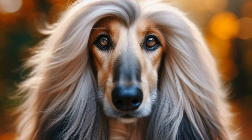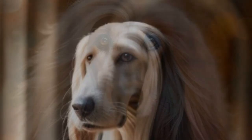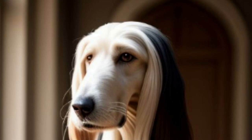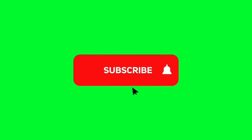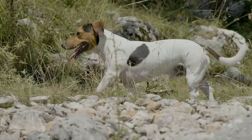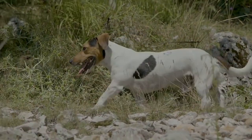Summing up, the Afghan Hound is more than just a pretty face. It's a majestic companion with a rich history and a set of unique characteristics. That's all for today. Next time on Dog Reel, we will take a look at the Airedale Terrier. Until then, bye for now.